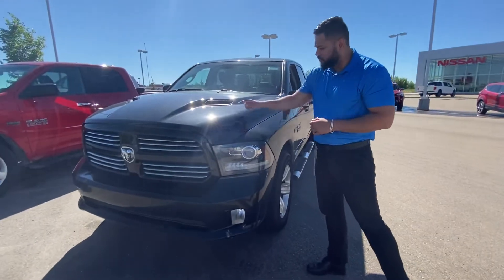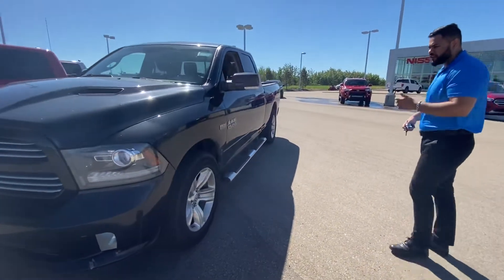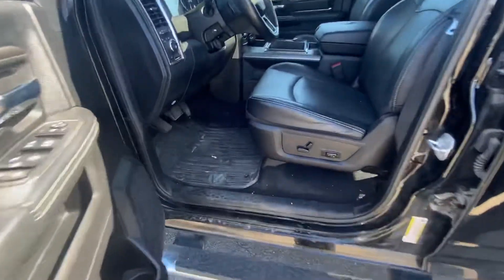Number one, you already have the 3M installed, so you don't have to worry about rock chips or anything like that. Under the hood, the classic Hemi of course. This one is fully mechanically inspected, so everything is up to par.